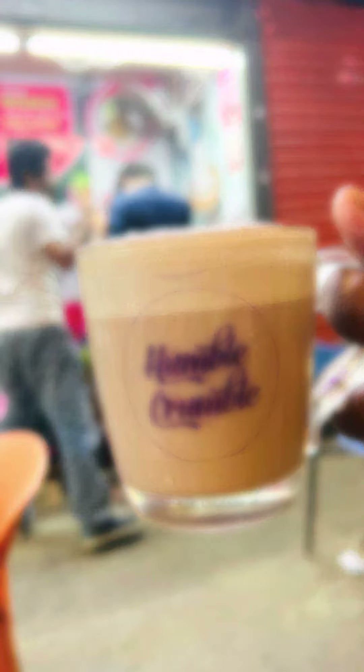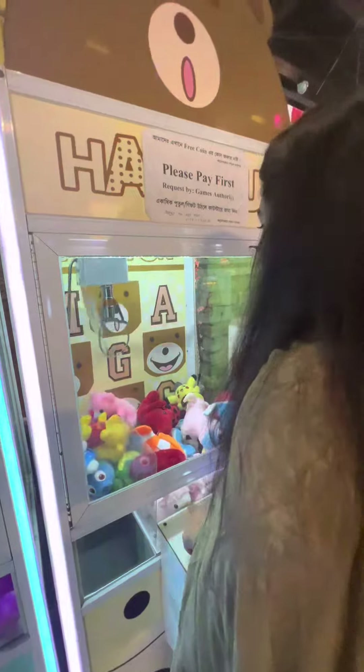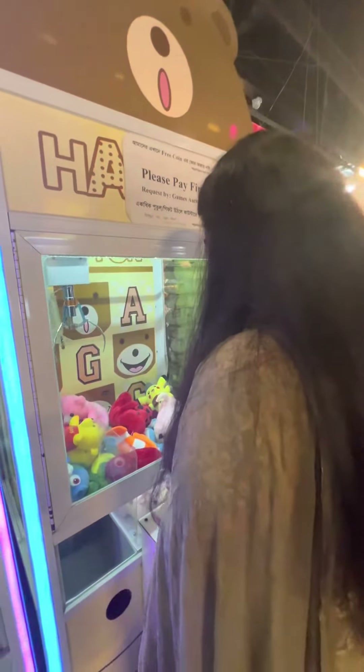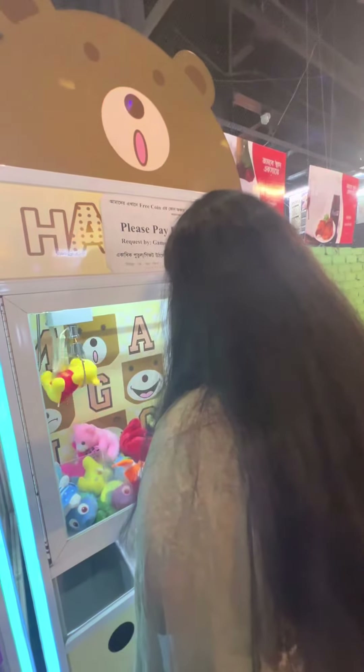I really wanted to try this toy vending machine but as you can see I failed the first time. I tried again for the Winnie the Pooh and I did it — I got it!